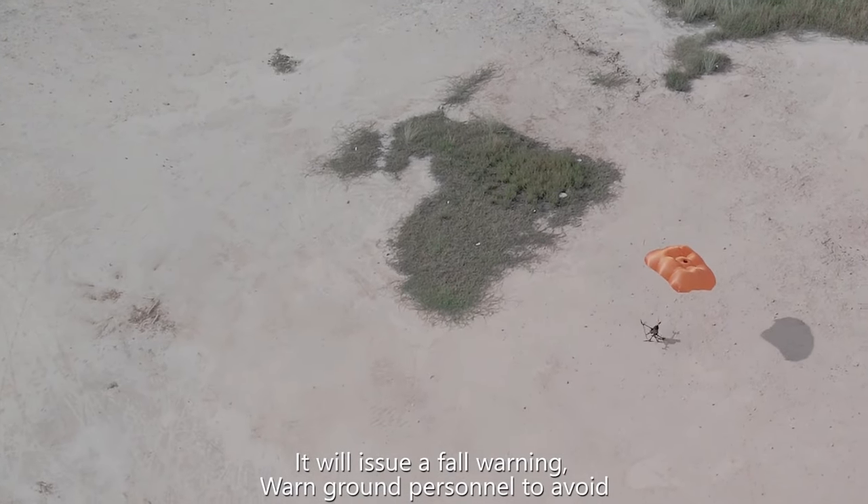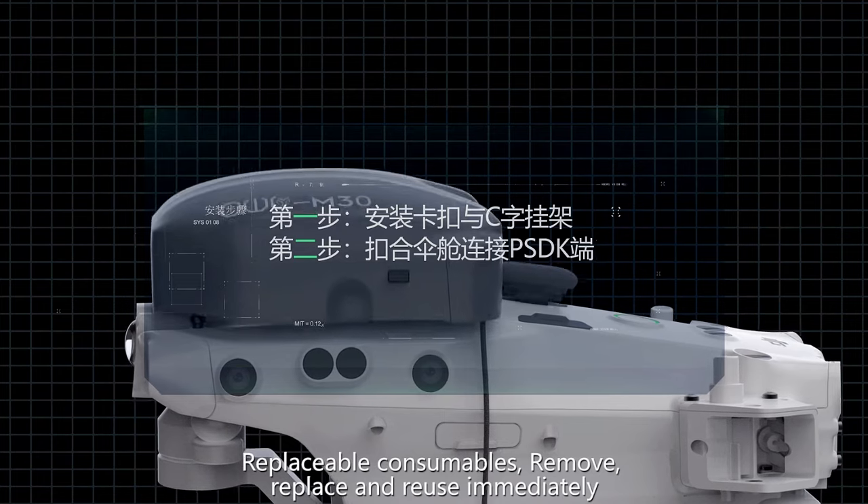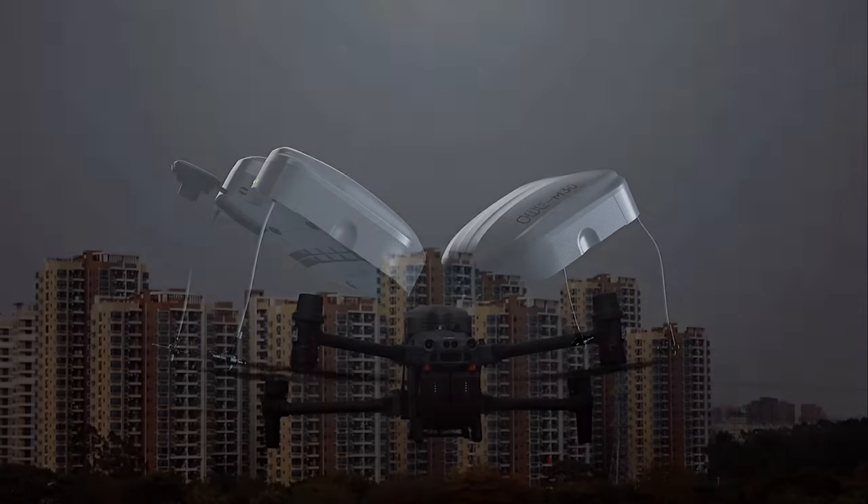It will issue a forewarning to alert ground personnel to avoid the area. The consumables are replaceable — simply remove, replace, and reuse immediately.